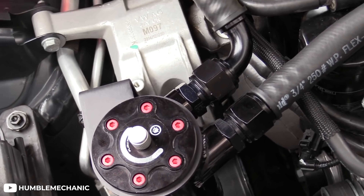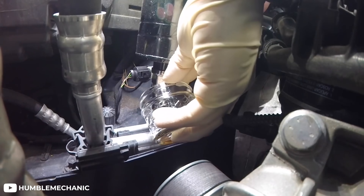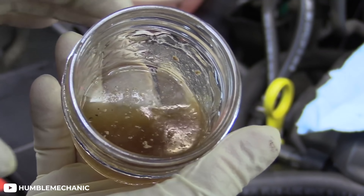This next modification is somewhat of a controversial topic — on whether or not you actually need one — but adding a catch can to your system is never a bad idea. It is argued that they are not a necessary modification, but if you're looking at a build with a high amount of boost, you are increasing the chances of blow-by in your engine. By adding a catch can, you can eliminate a large amount of oil vapor that would be recirculated into the intake of your engine.